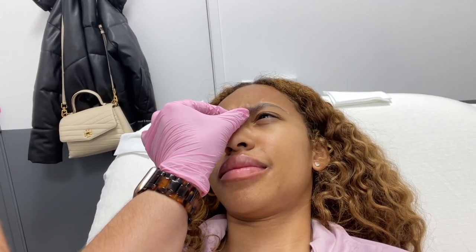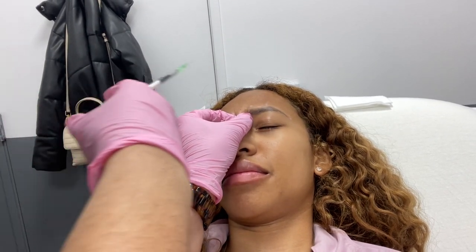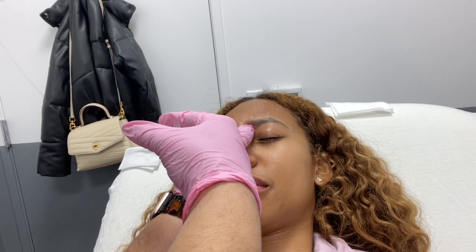She asked if we should put more units in the eyebrows or if two was enough. She recommended just two units for now so they don't go too far up, and said I could always come back for more. She had me make an angry face, then relax, and did the injection — one, two, three.